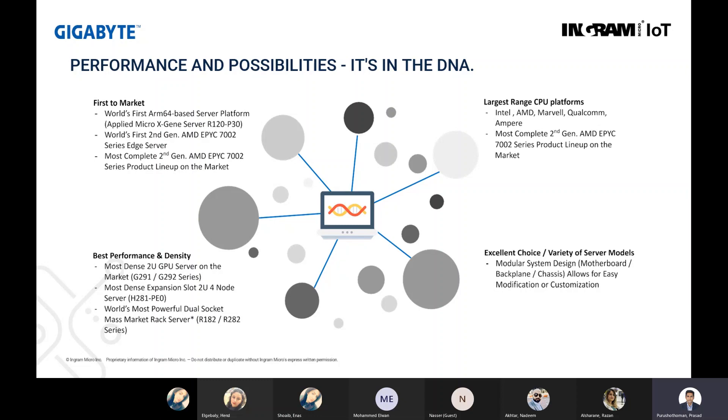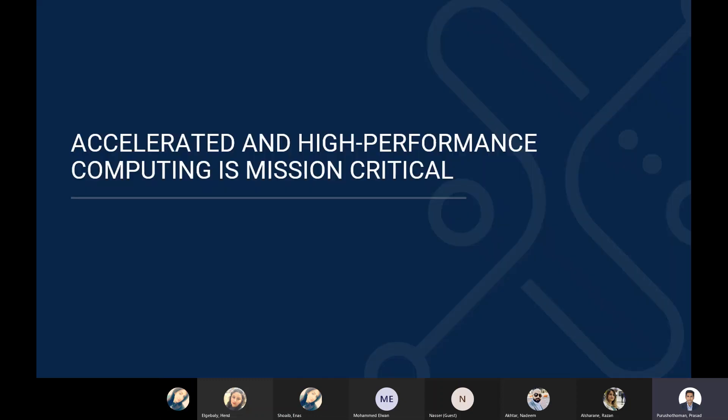Gigabyte also has one of the largest adaptations of CPUs from a brand perspective. Today their systems support Intel, AMD, Marvell, Qualcomm, and Ampere CPUs, and they have a complete second gen AMD EPYC processor product series. They are also well known for a modular system design from a motherboard backplane perspective, and are very well known in the market for customization — they customize systems based on individual customer requirements.